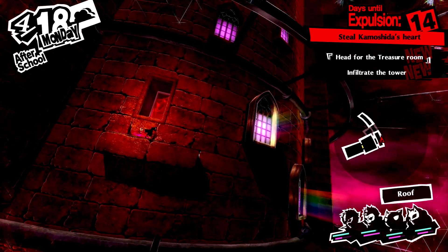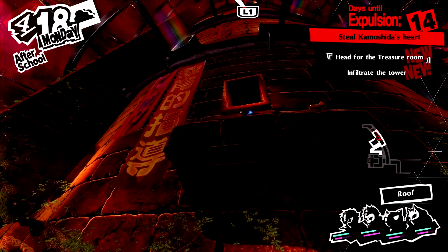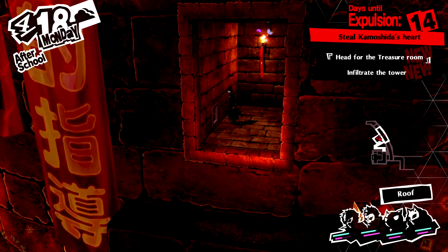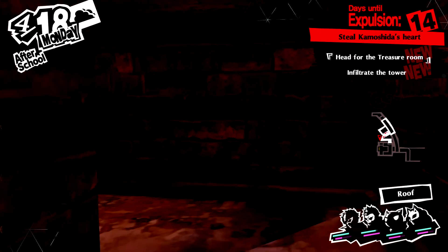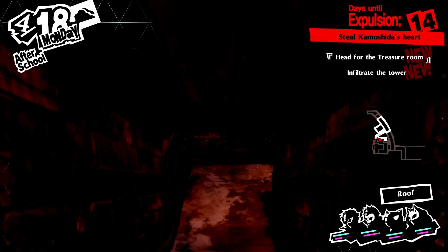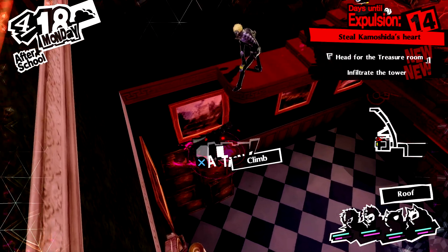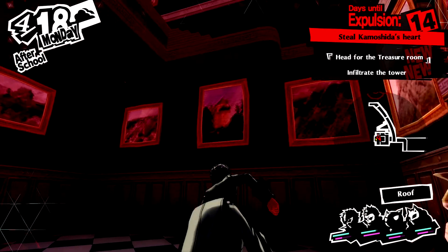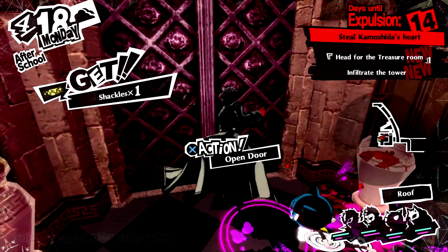I was kind of hoping there was a safe room up here because I really need one right now. Now we can move on with this area, heading down here. If you want to head back up, it's just climbing up those crates and then up that over there. Now let's head into the tower.